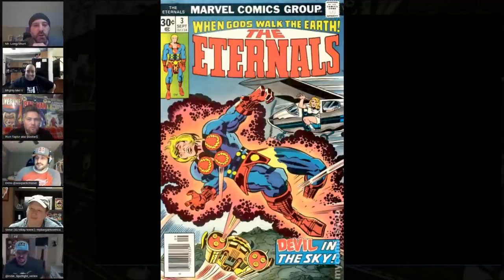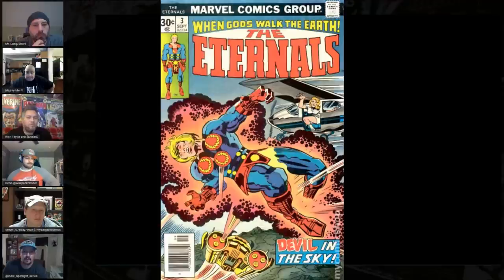Number 9 is Eternals number 3 from the famous volume 1 Jack Kirby run. This is the first appearance of Sersi, who I believe is being played by Gemma Chan. She's a great actor. It's confirmed that her character has a love interest relationship with Kit Harington's character, the Black Knight. She's going to be a lead character in this movie, yet you can find clean copies of this book for between 30 and 40 dollars raw, with 9.8s within most people's budget. Once the movie drops, we could see a real return on investment.